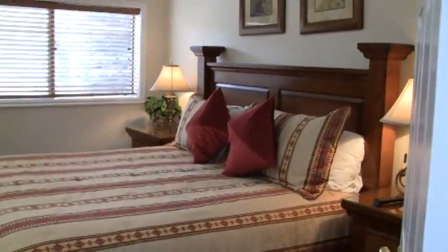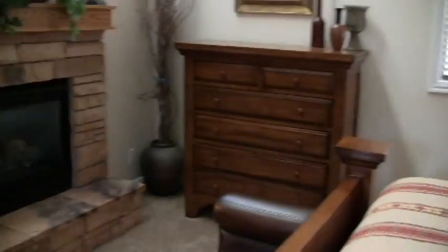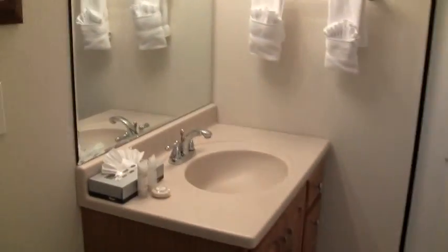This is Red Pine Townhomes, number 26. This is the master bedroom, with a full private bath.